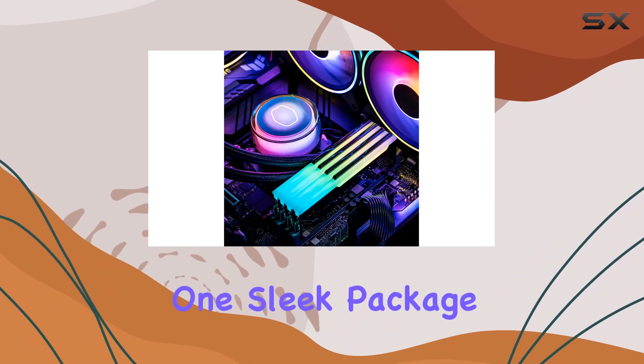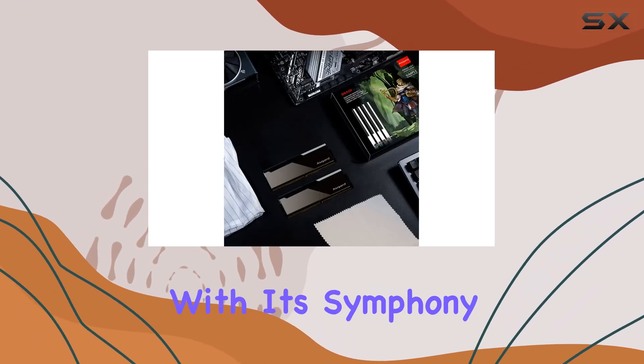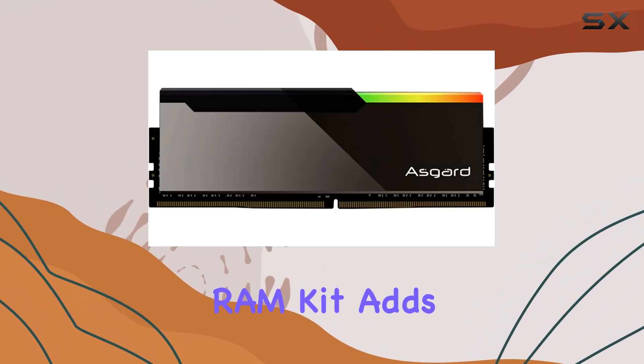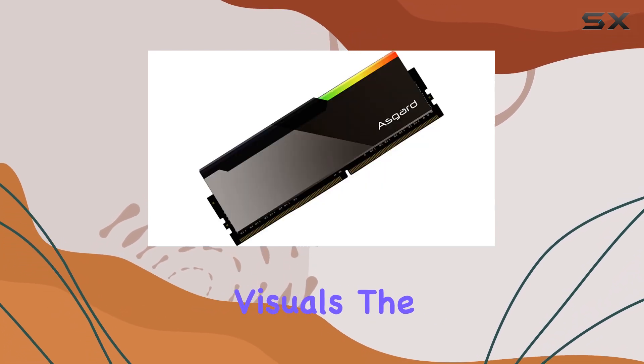Now let's talk aesthetics. The Bragy Asgard V3 doesn't just perform like a beast — it looks like one too. With its symphony lighting effect and double light guide strip design, this RAM kit adds a touch of flair to your desktop setup. Whether you're into subtle elegance or eye-catching visuals, the Bragy Asgard V3 has you covered.